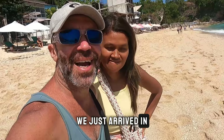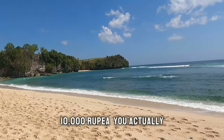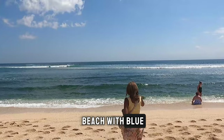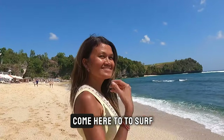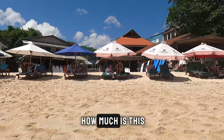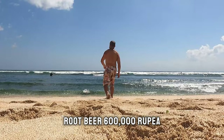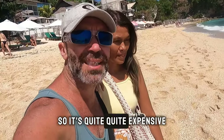We just arrived at Balangang beach. We had to pay 10,000 rupiah — you can actually give whatever you want — to get to the beach. It's another beautiful beach with blue, clear water and it's very famous for surfing. You can also rent a sun bed, and surf lessons are available for 600,000 rupiah, which is about 50 dollars.